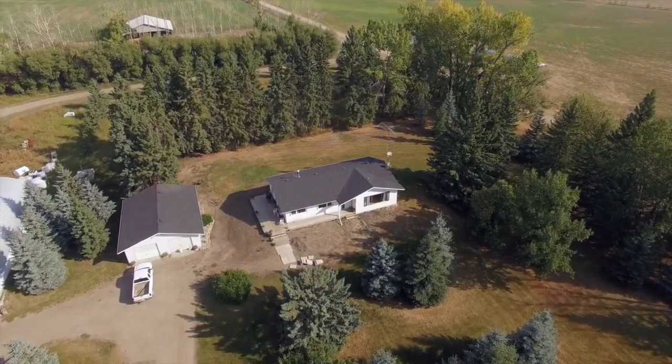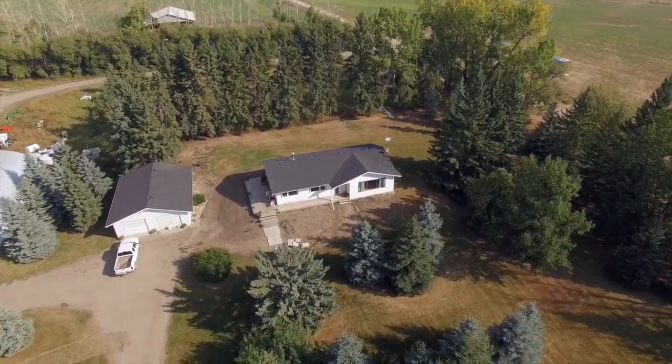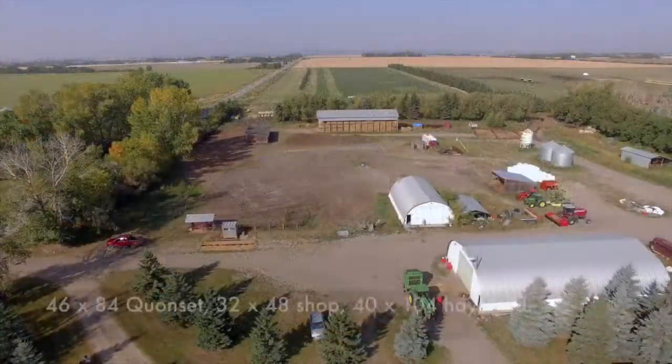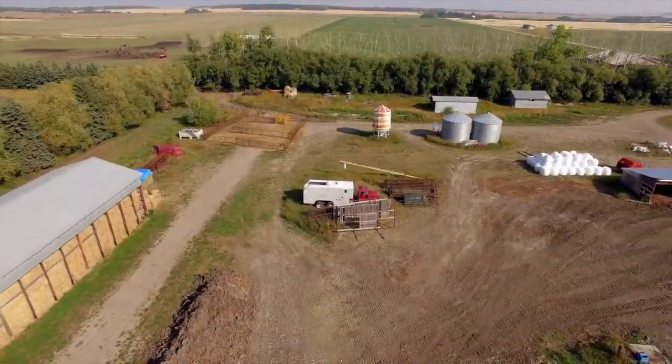This 477 acres of prime farmland is only 15 minutes west of Olds, with a total of 5 titles, providing lots of opportunity for diversity. The property includes a well-kept home, many other buildings, excellent water well, power, gas, and a septic field.